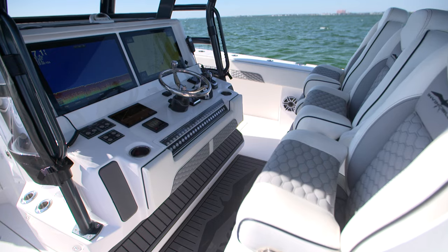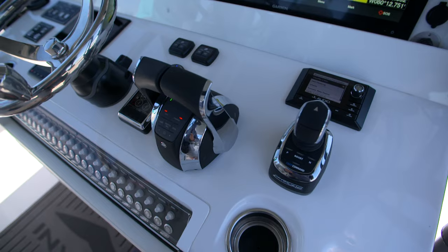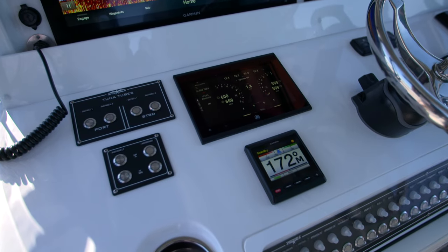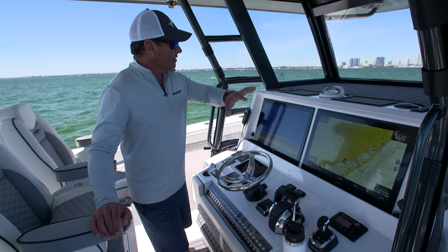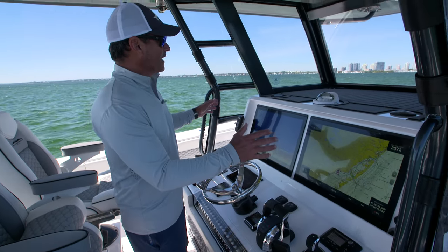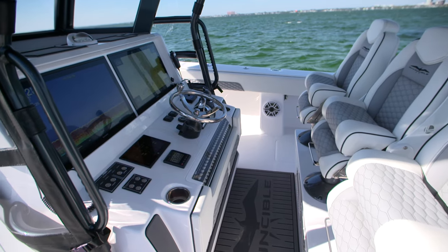The helm station is really well laid out. We've got two 24-inch Garmins, JL Audio, joystick, Vessel View, and Garmin Autopilot — we're pretty much set. This is the biggest, most beautiful dashboard I've dealt with in my entire fishing career. I'm very impressed with this entire setup.